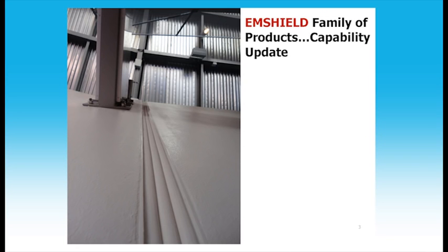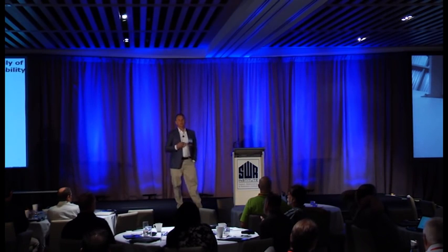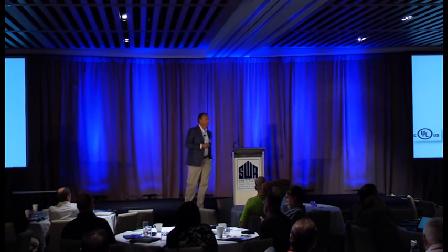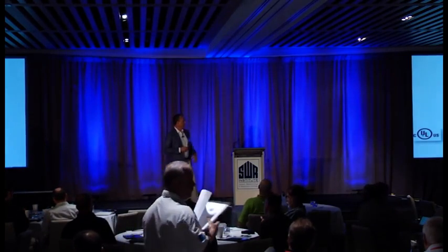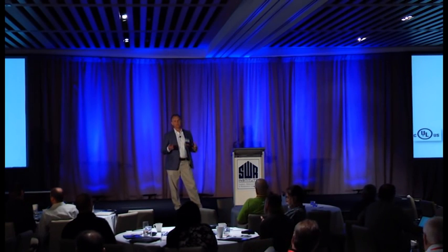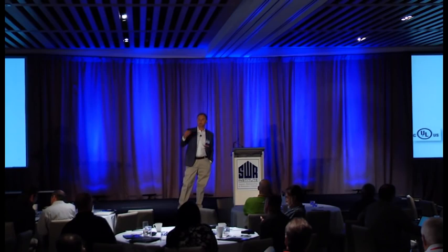Built right into them is the fire rating. I'm here today to give you an update on the capabilities of these products, and to do that I'll take you back through the development history. This entire series of products is developed under the UL 2079 protocol, which includes cycling of the joint system followed by burning tests to determine the fire rating, and for wall systems, a hose stream test to simulate the impact of falling debris during a fire.